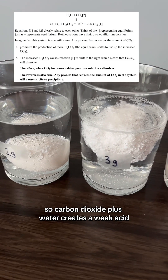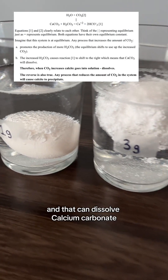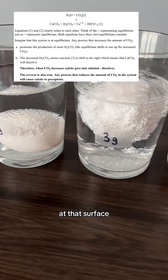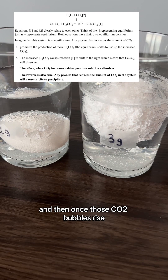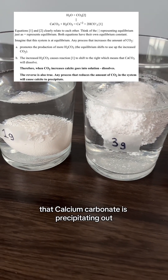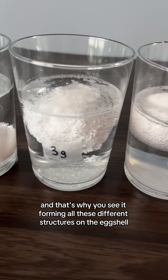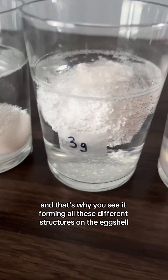Carbon dioxide plus water creates a weak acid — carbonic acid — which can dissolve calcium carbonate. What I think is happening is that the calcium carbonate is being dissolved at the surface, and then once those CO2 bubbles rise and the carbon dioxide decreases, that calcium carbonate is precipitating back out, which is why you see all these different structures forming on the eggshell.